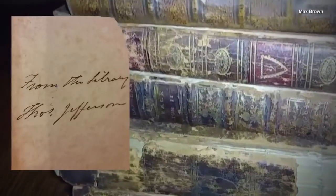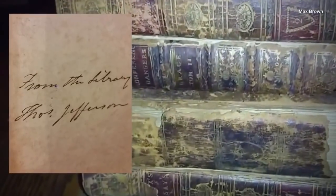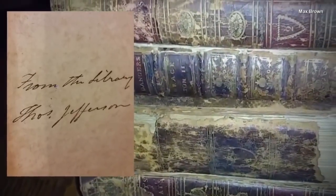Inside one of the books was a handwritten note that read 'from the library of Thomas Jefferson.' There was also a signature that first appeared to be from the man who helped write the Declaration of Independence and who was the third president of the United States. I didn't think it was real.